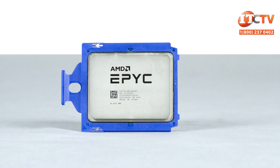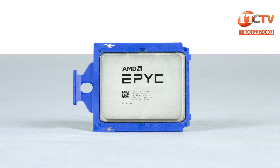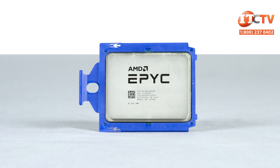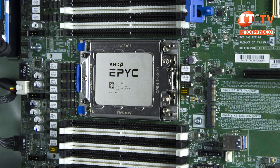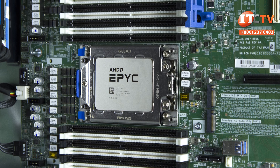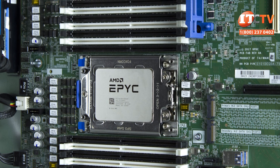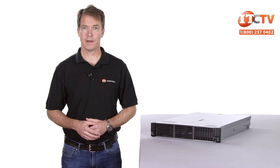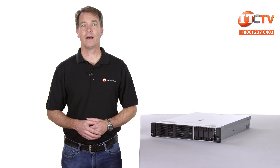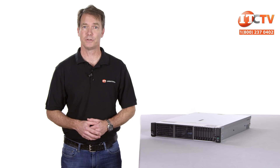AMD's EPYC 7000 series processors are indeed epic. There is no chipset scattered around the motherboard like on Intel Xeon systems, because the EPYC processors have a system-on-chip design. They offer core counts ranging from 8 to 32, support 8 memory channels per processor, and 128 lanes of PCIe 3.0. The L3 cache is also quite impressive at 32 or 64 megabytes depending on your choice. With these core counts and features, HPE says you can realize a 50% lower cost per virtual machine compared to a traditional server solution.